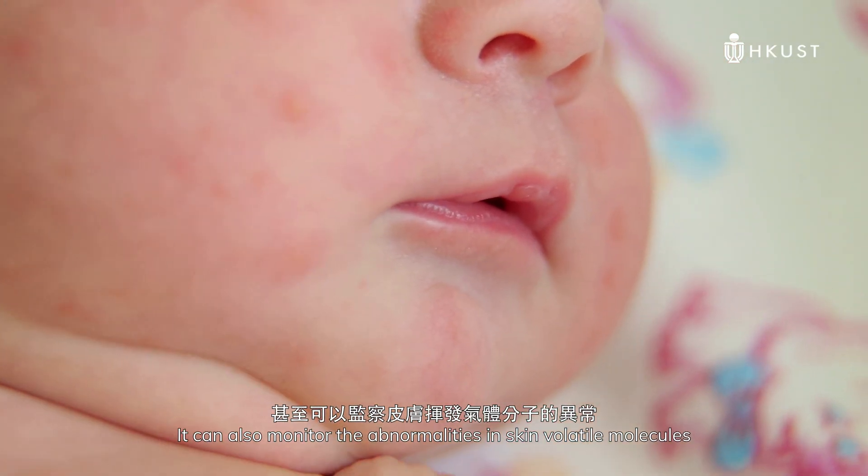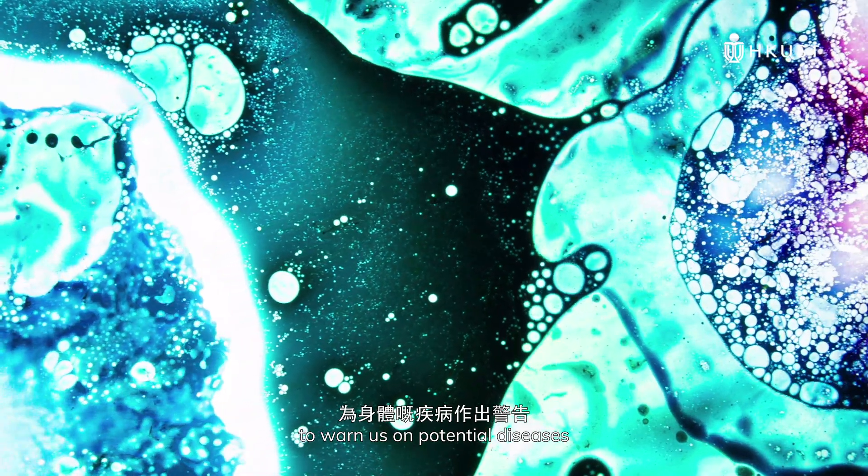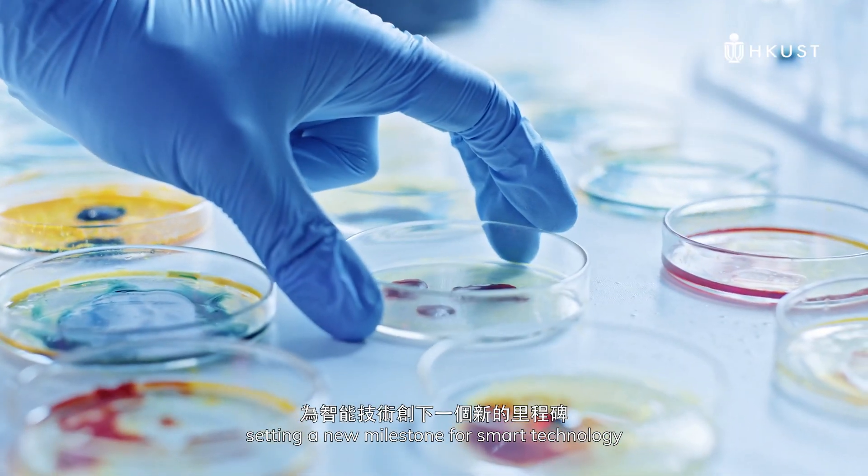It can also monitor the abnormalities in skin-volatile molecules to warn us of potential diseases, setting a new milestone for smart technology.